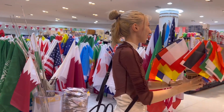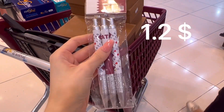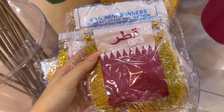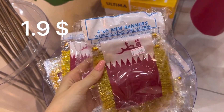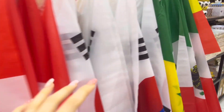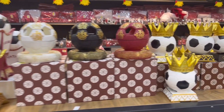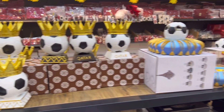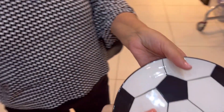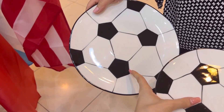So this is 4.5 rials. What are those mini banners? For seven rials. So this is the small plate and there's also a larger plate - this one is 17 rials and this one is 30.